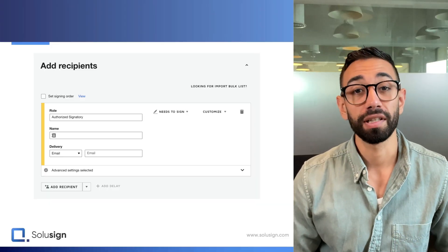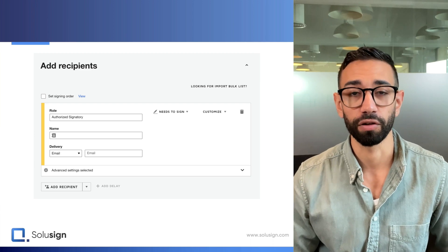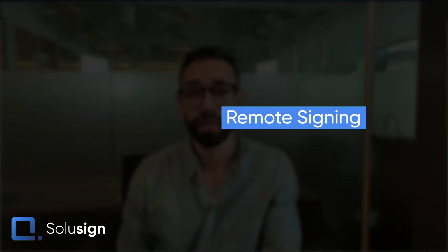Let's start with what in-person signing is and what it means. You've probably already sent an envelope if you're watching this video, and if that's the case, you'll most likely have chosen the option 'recipient needs to sign' in your recipient workflow. When you use the 'needs to sign' recipient action, you need to enter the name and email of the recipient you're sending a document to. Then the recipient receives the DocuSign invitation to review and complete the document by email. This is what's called remote signing.